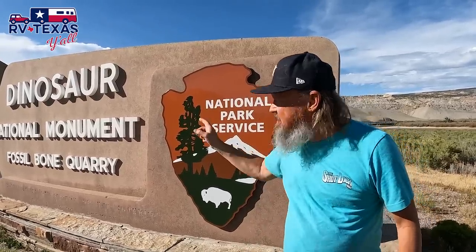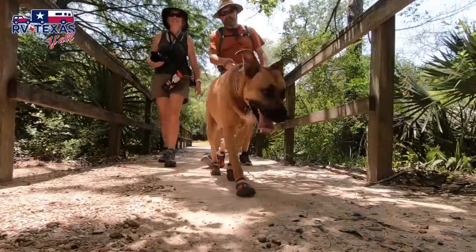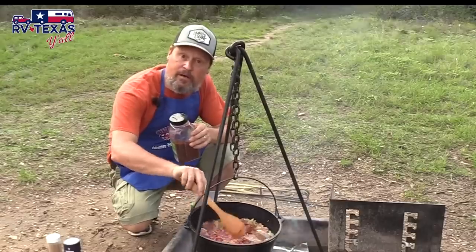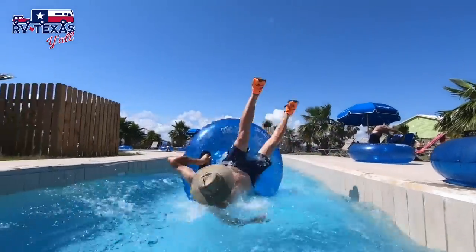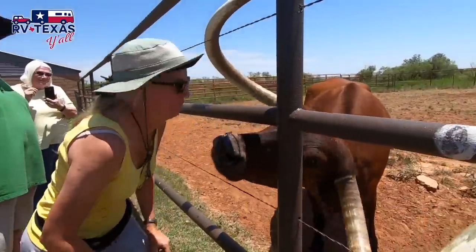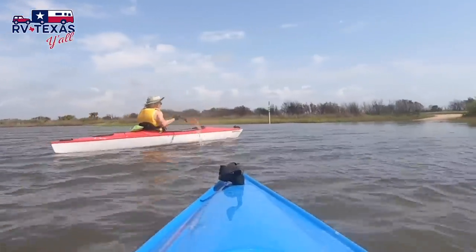Hey y'all, welcome back! I'm Stacy, I'm Tom, and we're RV Texas y'all. We are native Texans and full-time RVers who are all about exploring the great state of Texas and beyond, one campground at a time. We're on a mission to experience life, not just live it, and we're bringing you along for the fun.